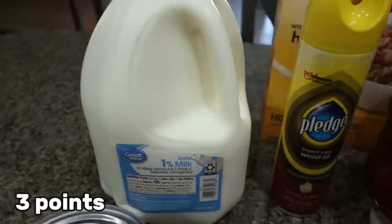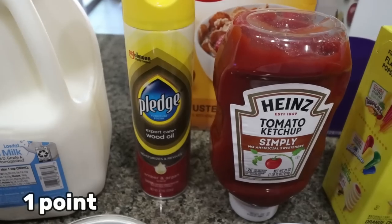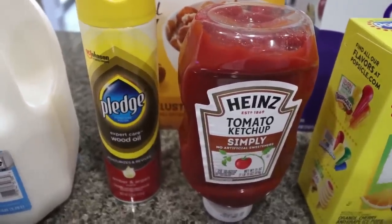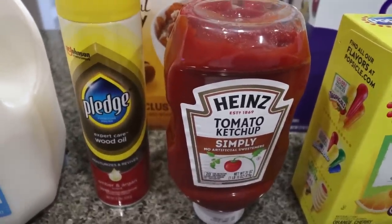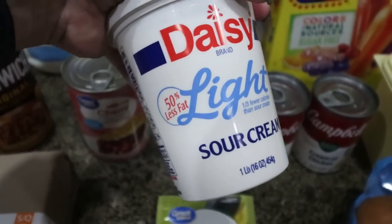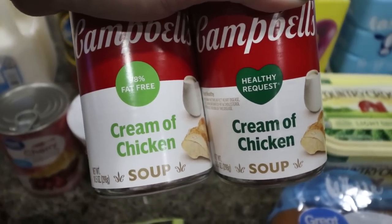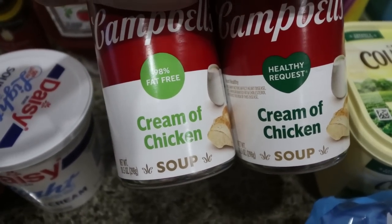A gallon of milk for Troy. I picked up some more Pledge because we were completely out, and we were also out of ketchup, so I grabbed the Heinz Simply. The shelves at my Walmart are really empty — I think it's because a lot of snowbirds are back in Arizona and there's a shortage for a lot of things, so not many ketchup options. We were also completely out of sour cream, so I grabbed the Daisy Light, and then two cans of cream of chicken soup — one healthy request and one 98% fat-free for a dinner recipe.